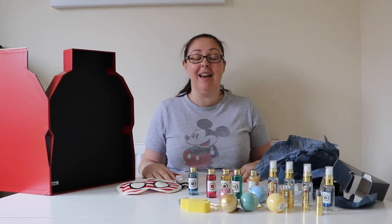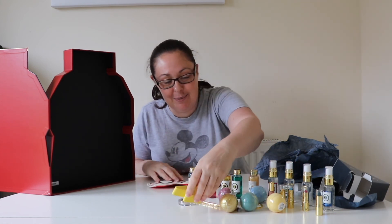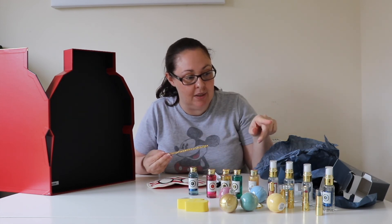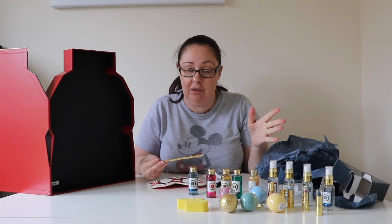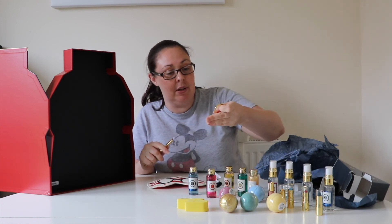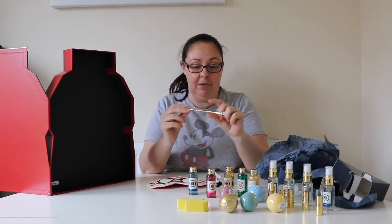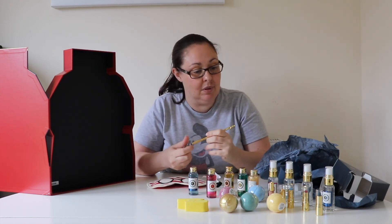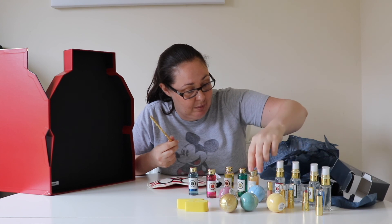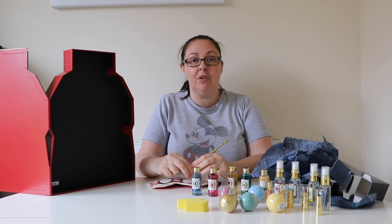And that's everything in the Harry Potter Hogwarts Express advent calendar. I absolutely love this — there are some great items, and I love that all four houses have been taken into account. It doesn't matter which house you feel you belong to, you've got a scent. And you've got a lovely keychain, the eyeshadow, and the lip gloss. I like all the smells. I'd be very happy opening this up every day in the lead up to Christmas. Thank you very much for watching. Bye bye.